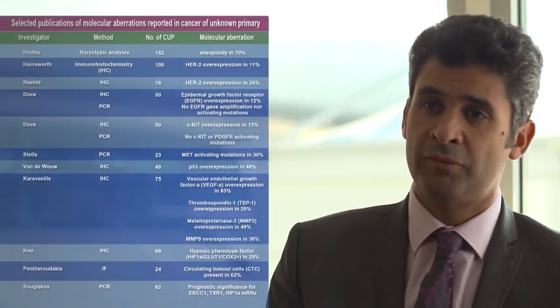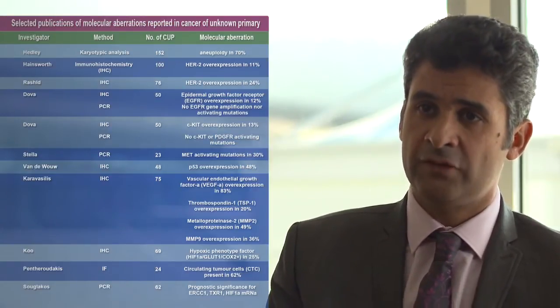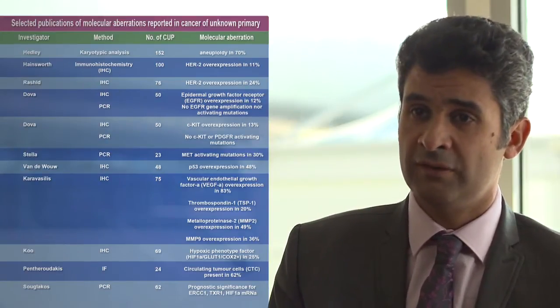Patients with carcinoma of unknown primary, or CUP, is really the perfect example — potentially at least — for personalized medicine. Basically what you want to know is where the cancer comes from, which imaging is not able to do, but maybe most importantly, what is the true biology, so that you can give the right drug to the right patient. This is the paradigm of personalized medicine.